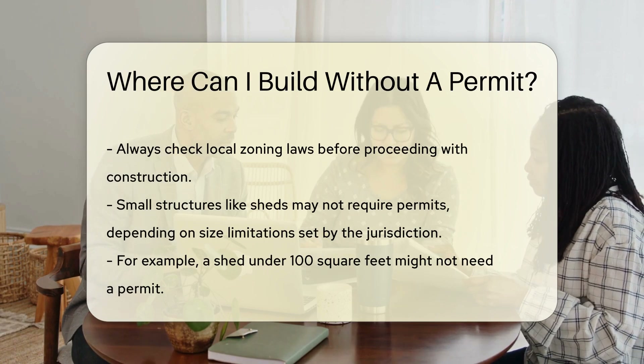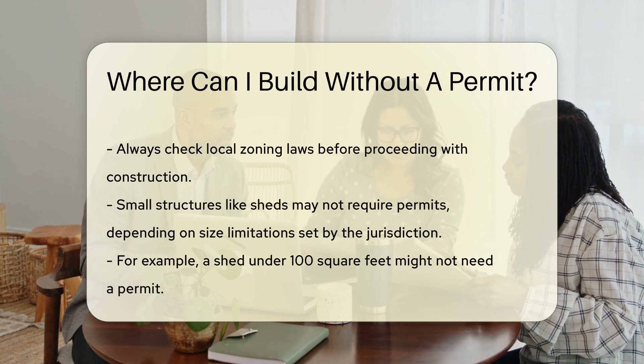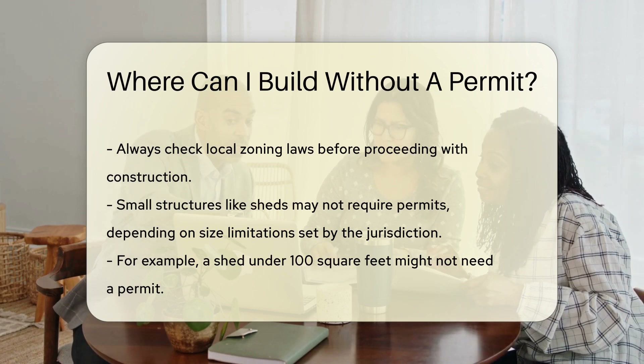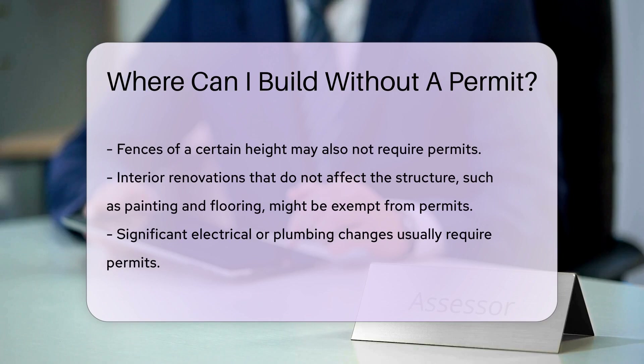Similarly, fences of a certain height may not require permits. Interior renovations that do not affect the structure might be exempt. This can include painting, flooring, and minor electrical work. However, significant electrical or plumbing changes usually need permits.